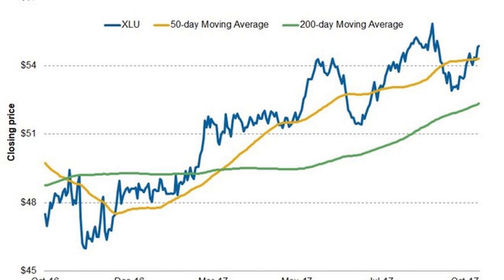XLU has recently entered the overbought zone with its RSI, Relative Strength Index, currently standing at 71. Technical analysts believe RSI values above 70 are in the overbought zone, while values below 30 are considered to be trading in the oversold zone. Stocks might show a trend reversal when RSI is at extremes.